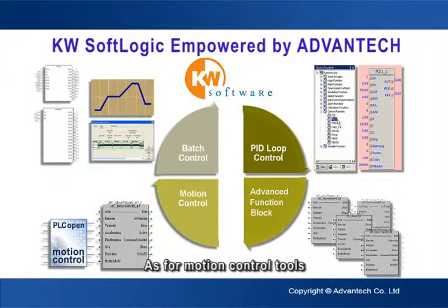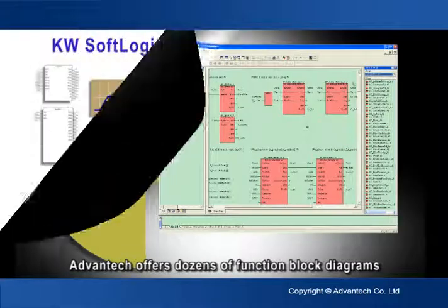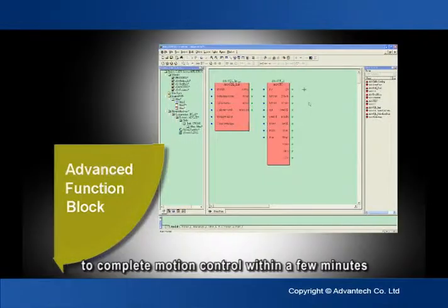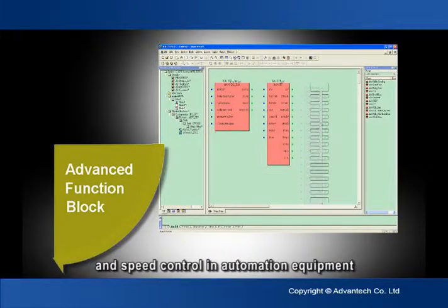As for motion control tools, Advantech offers dozens of function block diagrams. Users can take advantage of these built-in function blocks to complete motion control within a few minutes, which can be applied in orientation control and speed control in automation equipment.